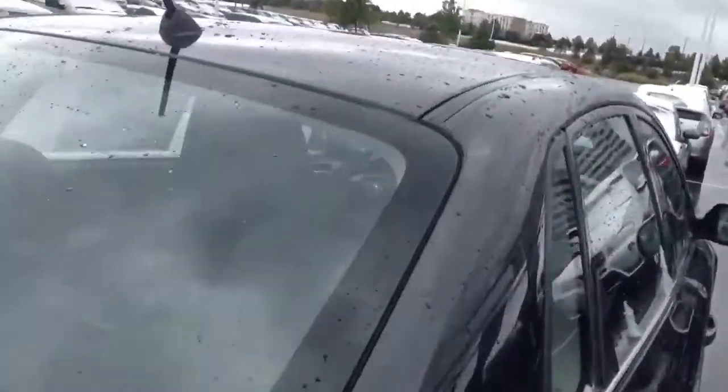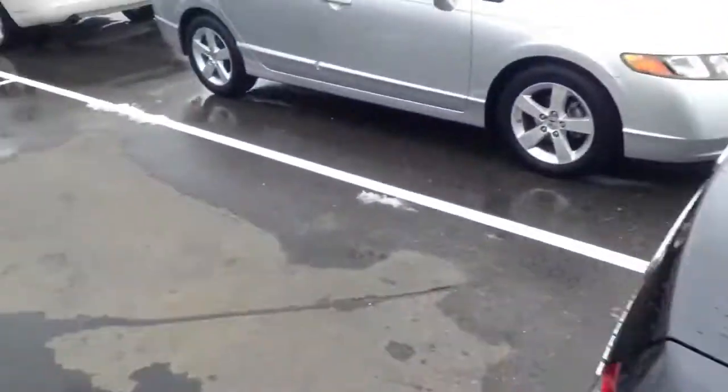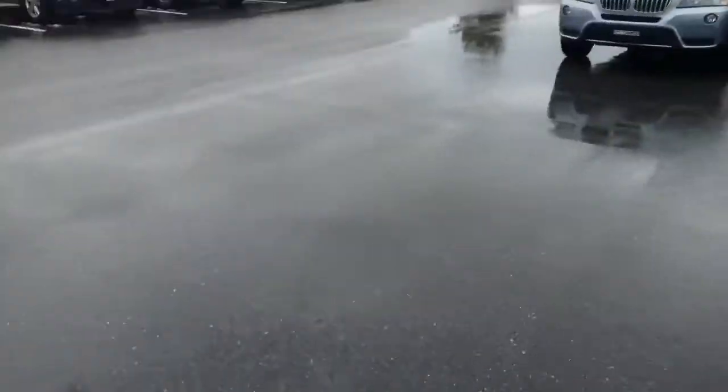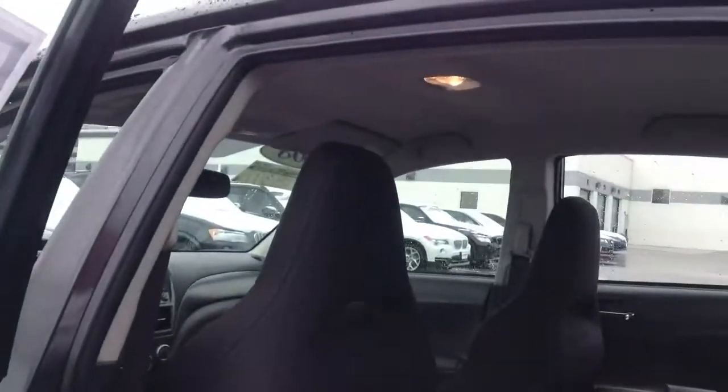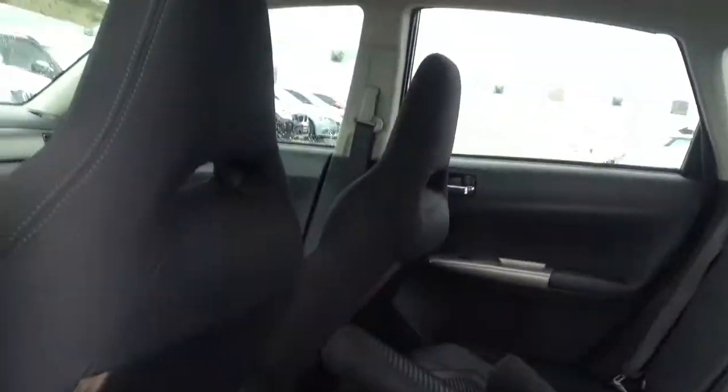Here's a picture of the interior. Got the doors locked. It is the black cloth interior. It does have the racing bucket seats. The back does come with the carpet mats.